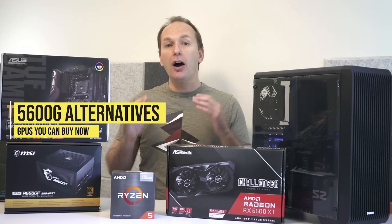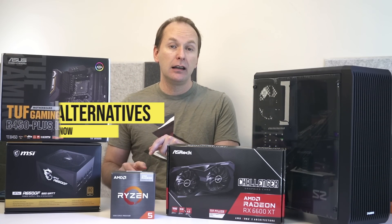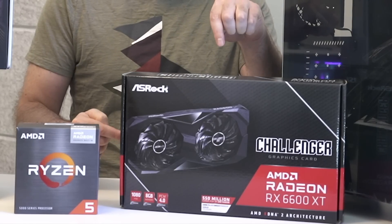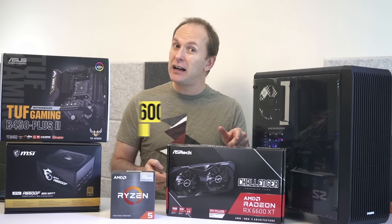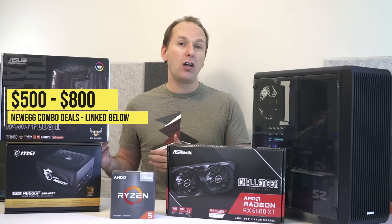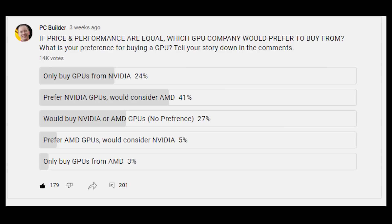I think it's worth talking about other options in the current market. Right now, in most markets, you can buy an in-stock RX 6600 or 6600XT for about $400 to $600. In fact, Newegg US has both in stock — as it has since each launched — for between $500 and $800 in a motherboard combo. Though, from my recent polls, I heard loud and clear that many of you don't want to buy an AMD GPU, and a lot of you are looking for something higher-end than the RX 6600 and 6600XT.